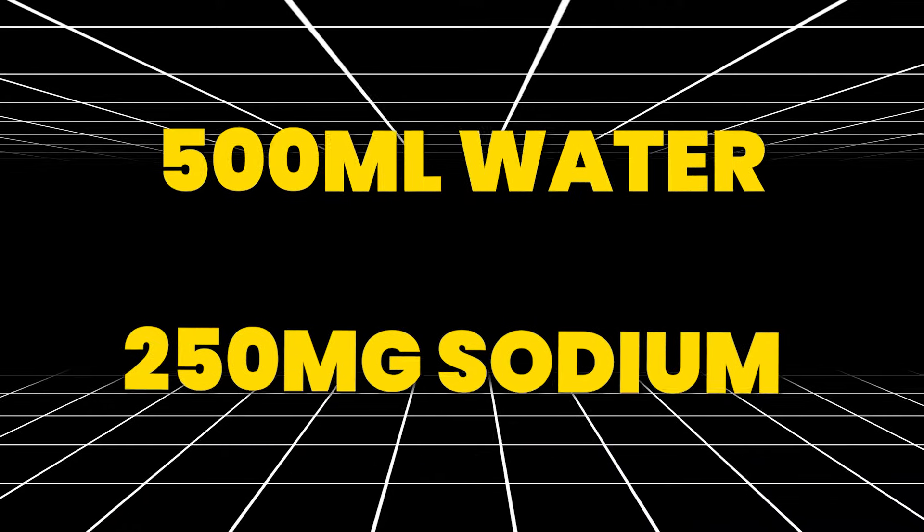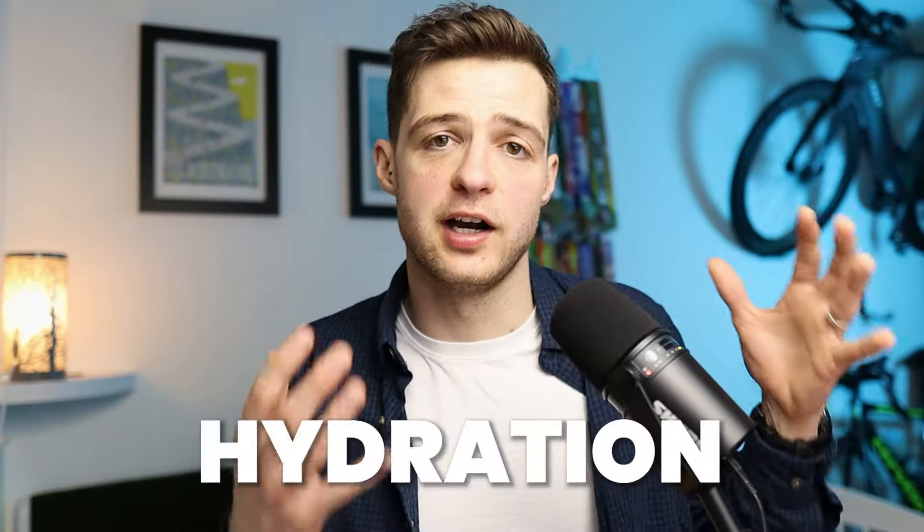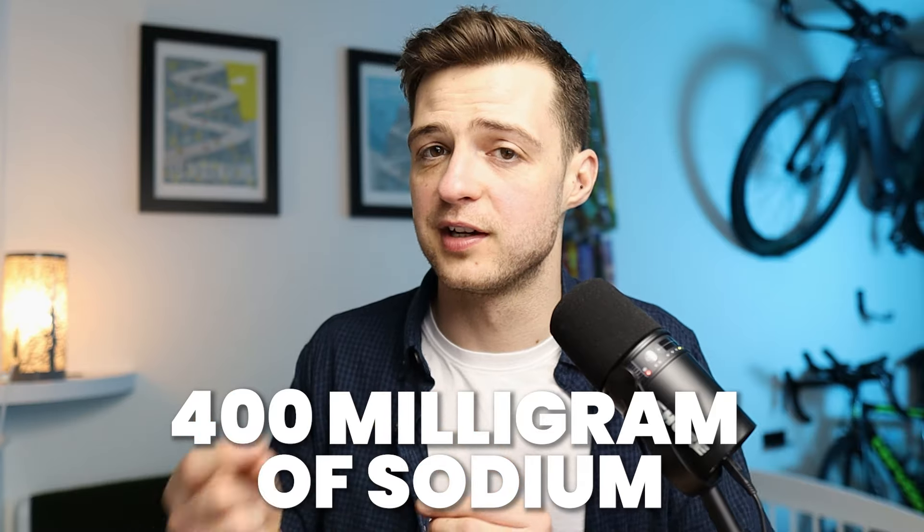I usually suggest having 500 millilitres of water with 250 milligrams of sodium with your breakfast, as this will optimize your hydration before your 10k. You could use a sport-specific electrolyte tablet for this — it should say on the packet instructions how much sodium it contains. Sodium and salt are slightly different things: salt is made up of sodium chloride, so 60% chloride and 40% sodium, which means one gram of salt equals 400 milligrams of sodium.